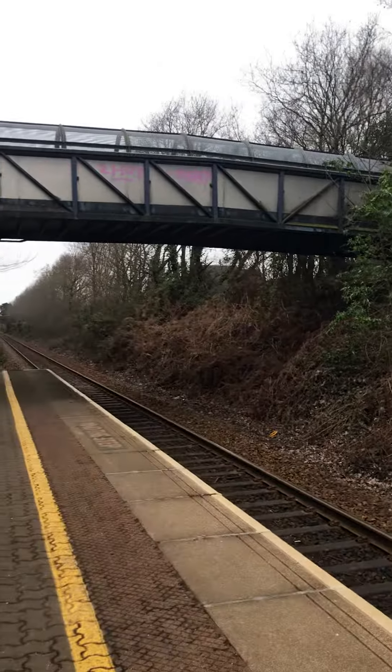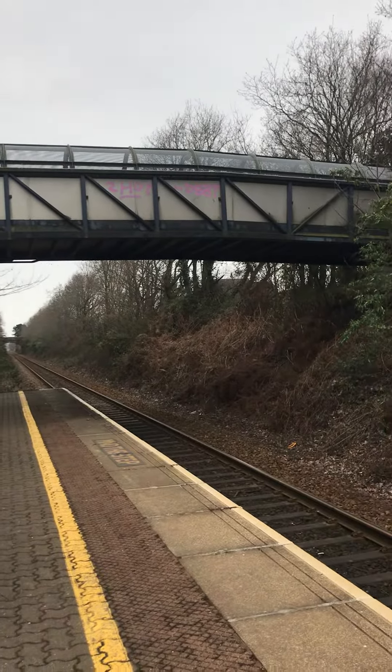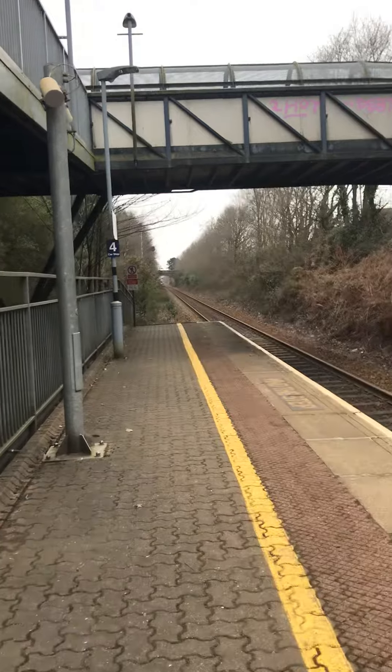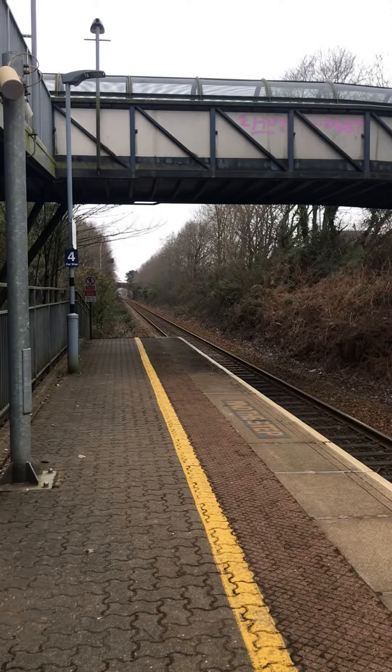This is on the Aviset line, the line in between Exeter Central and Exmouth. You get services going to Exmouth, Payton, Exeter St David's, and you get the odd service going to Barnstaple and the odd service going to Cardiff Central.